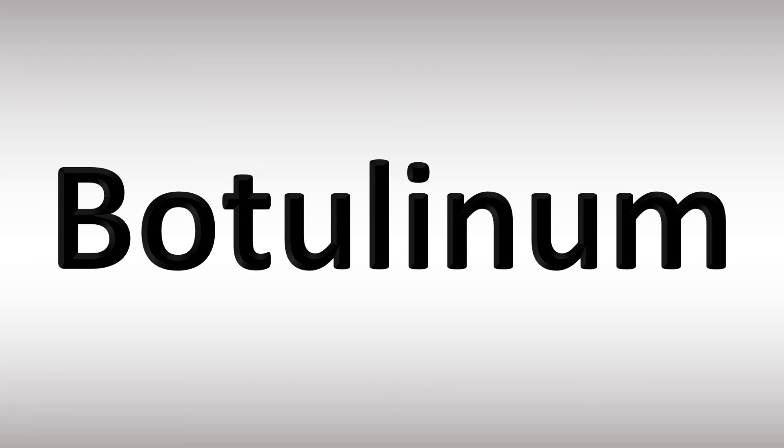Like this video if you found it useful — it helps me immensely. I appreciate your support, and there are more videos here for you to learn more free correct pronunciations. Thanks for watching.